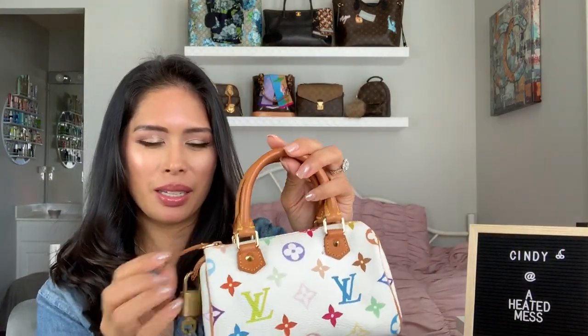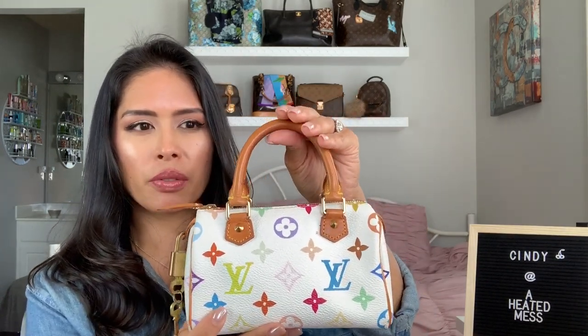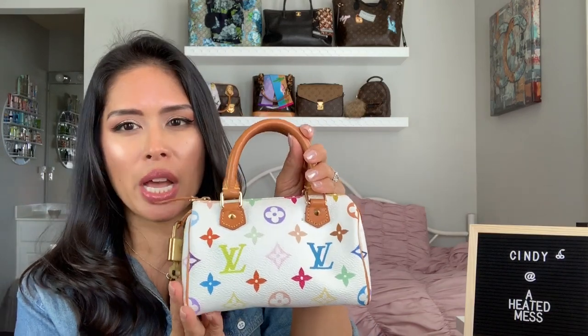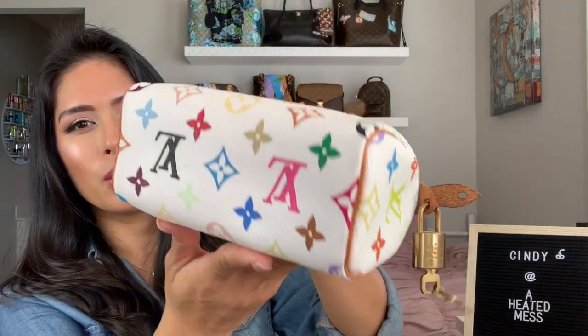My cutest handbag is the Louis Vuitton Mini HL in white multicolor. The comparable bag now would be the Nano Speedy. I'm not sure if they actually called it the Speedy — the tag is long gone — but it was definitely called the Mini HL. I don't know what HL stands for, but I have it in the white multi and I just thought it was the cutest bag.